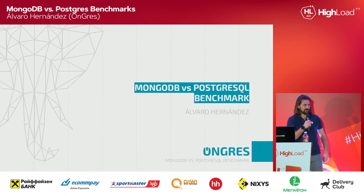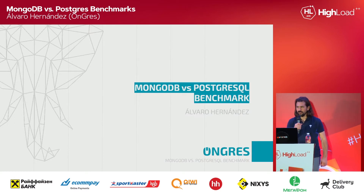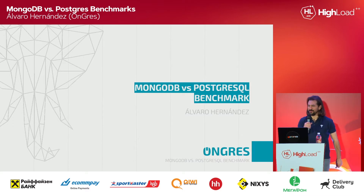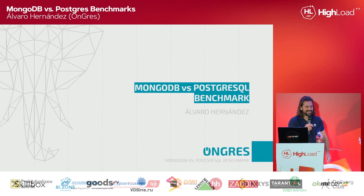Thank you very much for attending this talk. Sorry that it's in English. I can do some Russian, but very, very small, very tiny. So let's keep it in English.